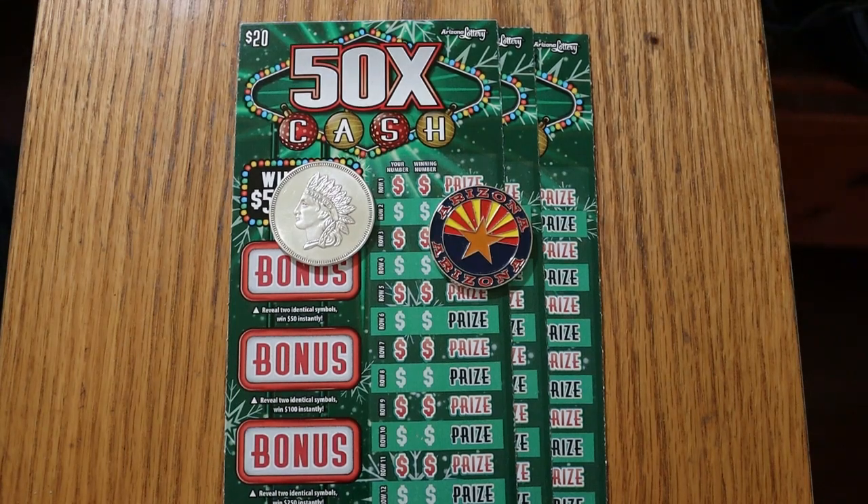What's up, YouTube? AZ Scratchers here with another Scratchin' Session. And today we're going to do the $20 Arizona Lottery, 50 Times the Cash.